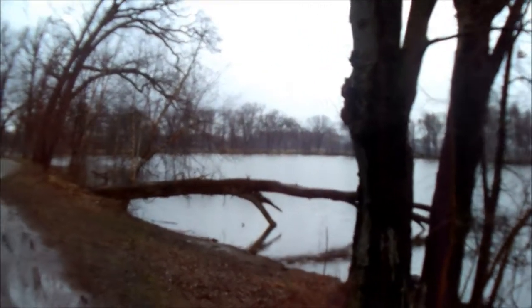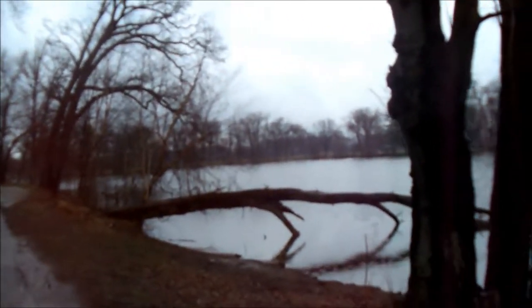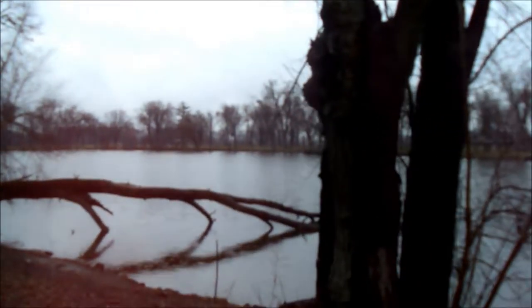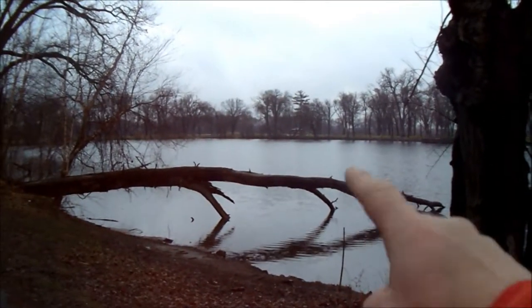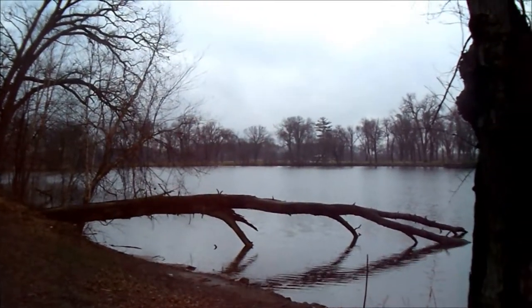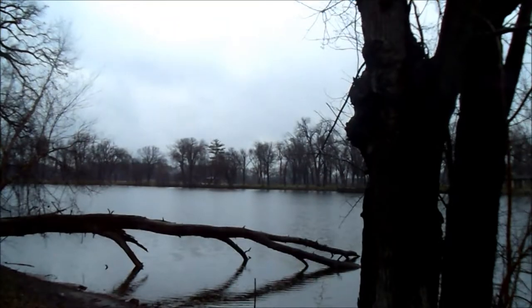Hello everyone and thank you for taking the time to check out my channel. In this video I'm going to be doing a little bit of fishing down at Petty Bone Lagoon, and I will be fishing starting right underneath that fallen tree. I'm hoping for some perch — I'll be using night crawlers.